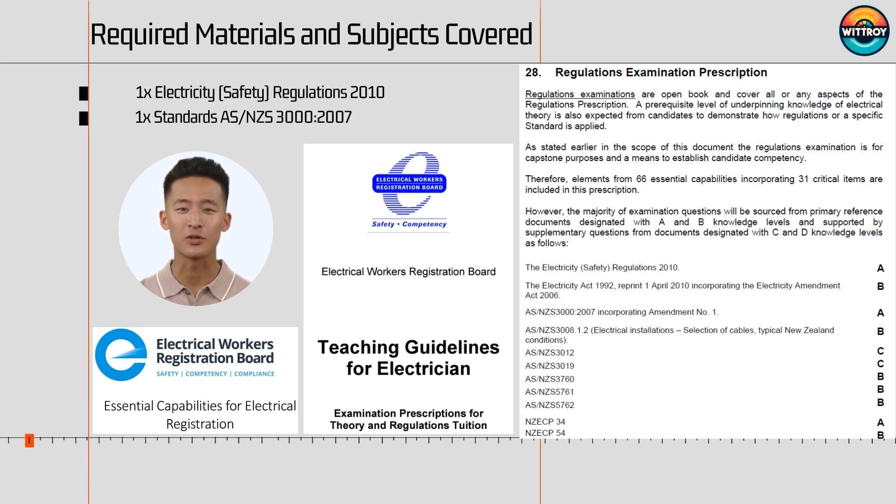If an exam question falls into the C group, you just need to refer to the material provided on screen to answer it. Remember, it is an open book exam, so the material is either in the documents you brought in or on the screen with the question. As exam questions could refer to any documents listed in the teaching guideline — and the total number of documents is 51 — it is impossible to prepare for all of them. This brings another problem: timing. If you need to study or read new materials during the exam, your exam time will be very tight.